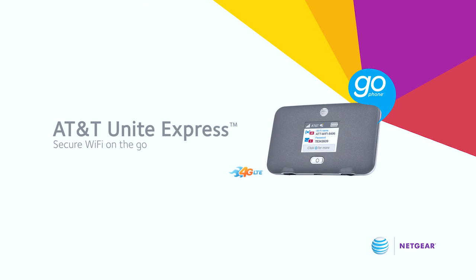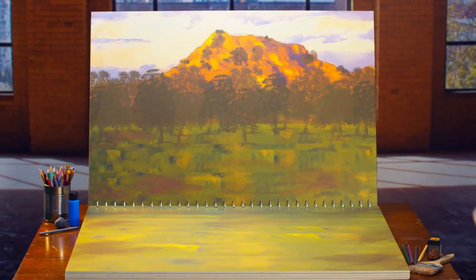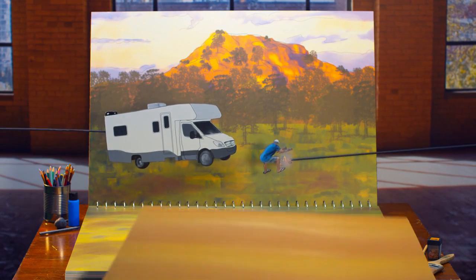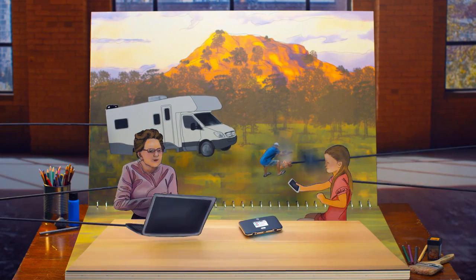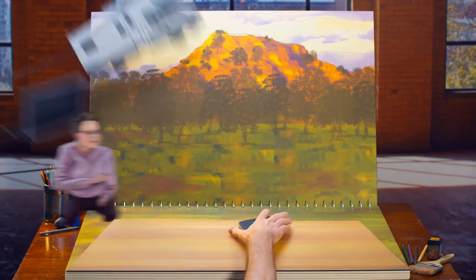Internet access while on the go is easy and secure with the new AT&T Unite Express, the latest GoPhone mobile hotspot from Netgear. With a mobile hotspot, you can easily access the internet while on vacation or on a road trip. Don't miss out on life's special moments just because you're traveling. The AT&T Unite Express is a must-have travel accessory that keeps you connected to the internet while on the go.